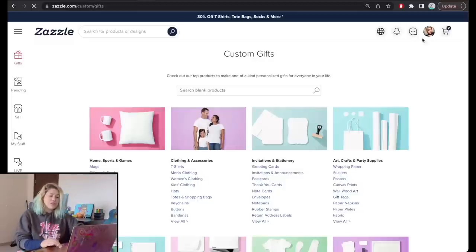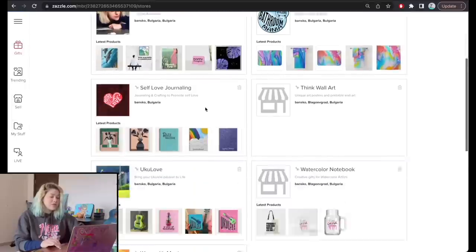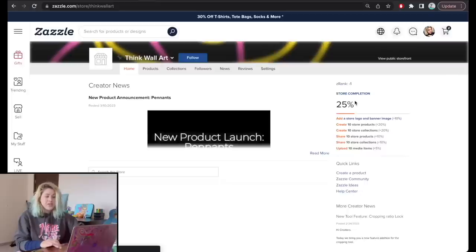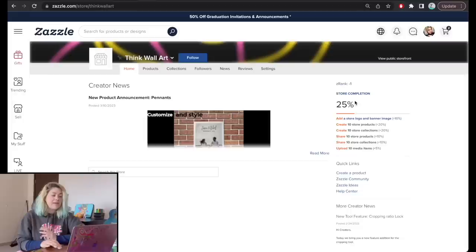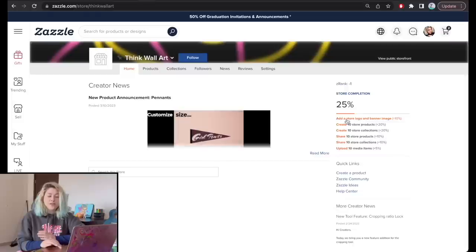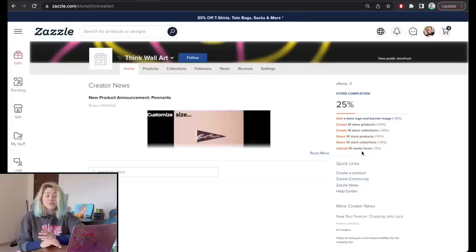Right now the store looks like nothing — it has a Z-Rank of minus one. Z-Rank shows how your store is performing. Zazzle tells you exactly what you need to complete your profile: add a store logo and banner image, create 10 store products, 10 store collections, share 10 store products, share collections, and upload 10 media items.